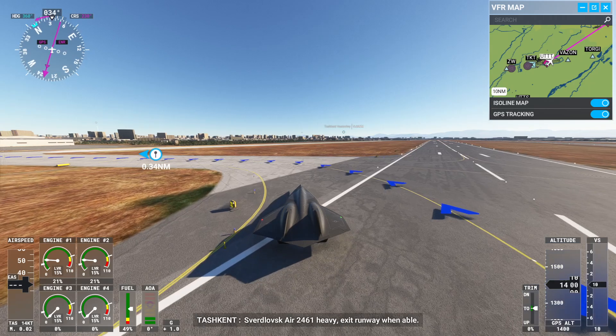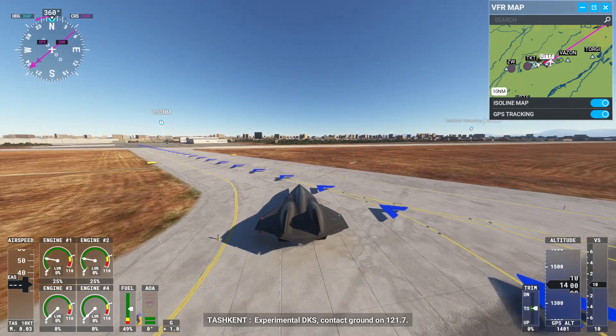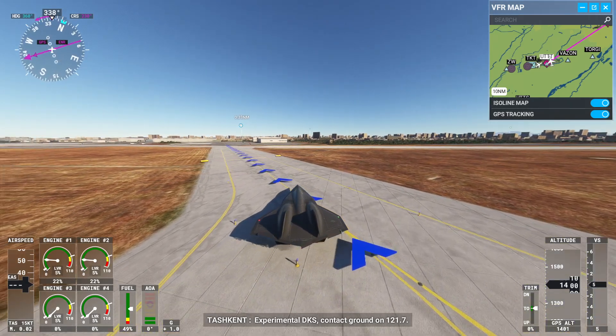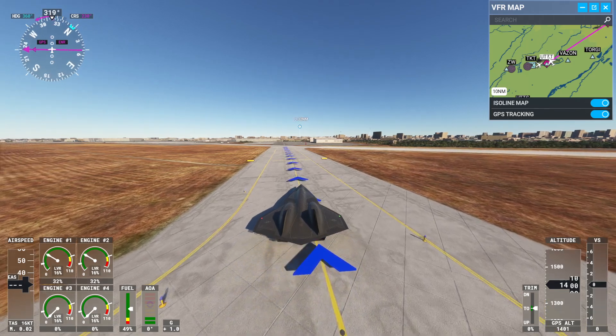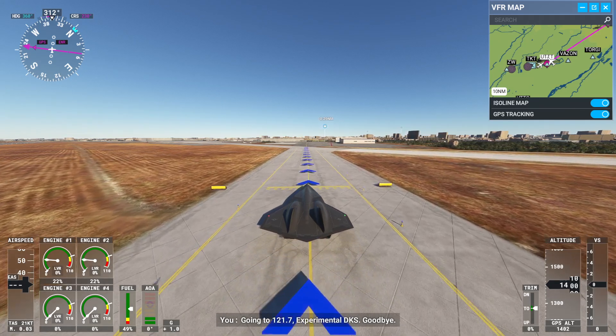First left gear 2461. Experimental Delta Kilo Sierra, contact ground on 121.7. Going to 121.7, Experimental Delta Kilo Sierra.